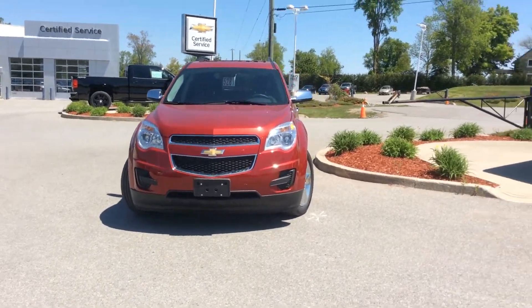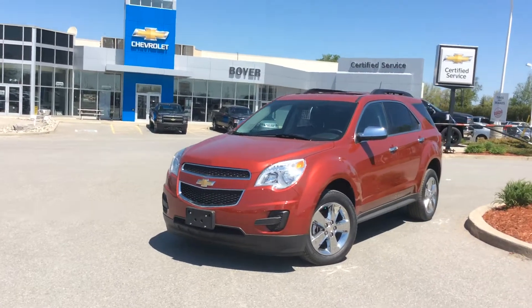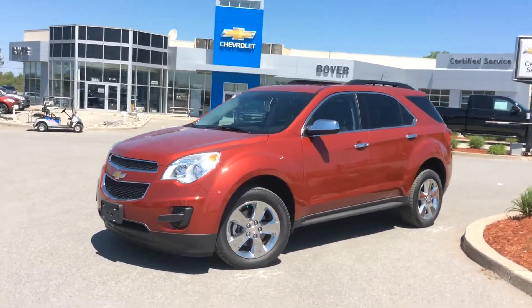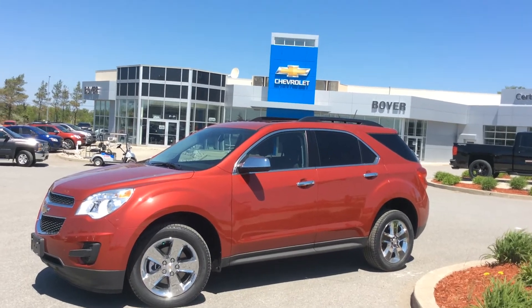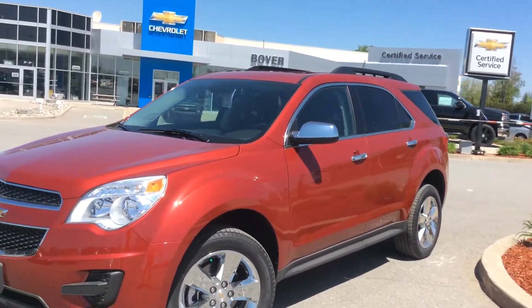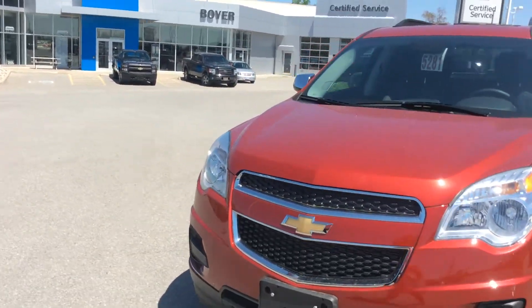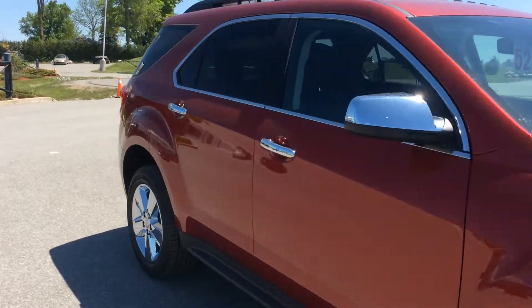It has a sunroof, roof racks, the Chevrolet MyLink system inside, and it is outfitted with the chrome appearance and cargo package. So those are the shiny 18-inch chrome clad aluminum wheels. We also have some chrome door handles and a cargo area in the back that has a nice panel for easy cargo in and out accessibility.